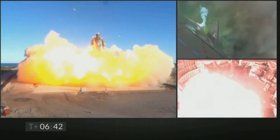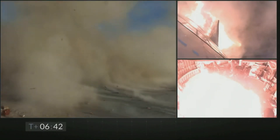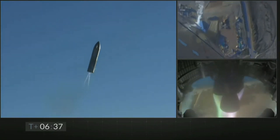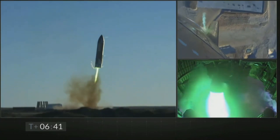Everything seemed perfect until it didn't. The pressure inside the liquid methane header tank dropped. Due to this, the Raptor engines didn't get enough methane and combustion became oxygen-rich. This resulted in high temperatures and engines started melting from inside, which caused the bright green exhaust we see here.